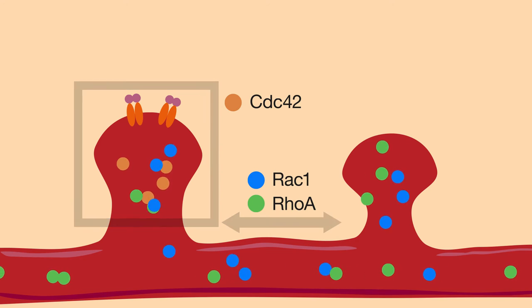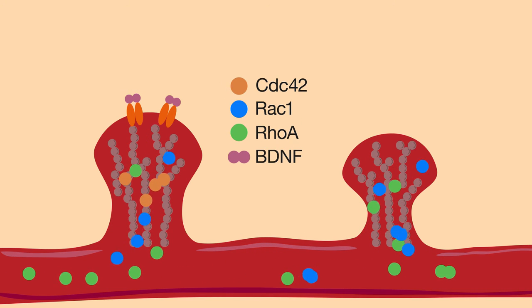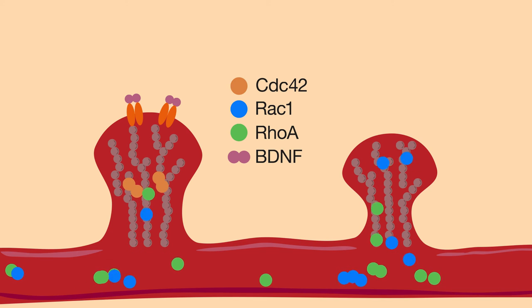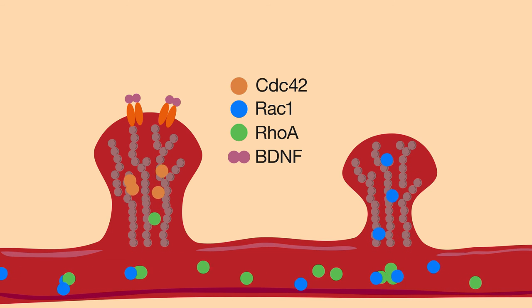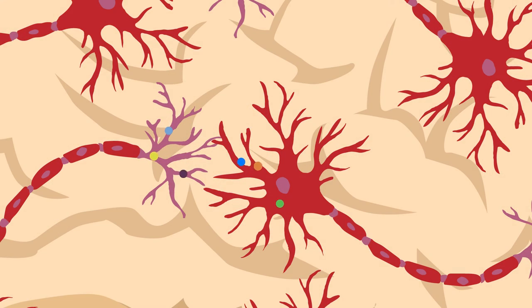Taken together, differences in how the proteins that regulate actin are activated reveal much about the changes in spine structure that allow the brain to store and retrieve memories. Better understanding the signaling pathways that link synaptic activity to structural changes in the brain, through proteins like GTPases, may aid in the development of therapies for treating memory disorders.